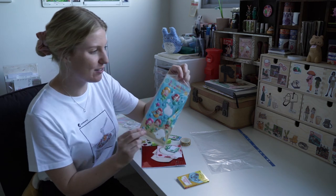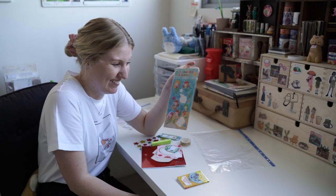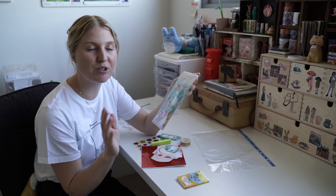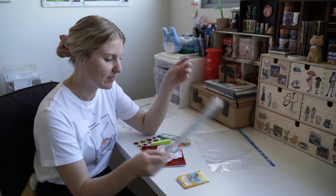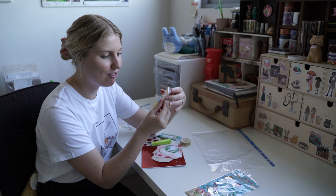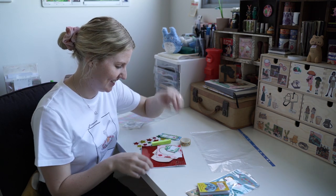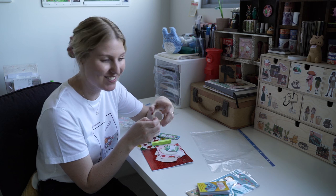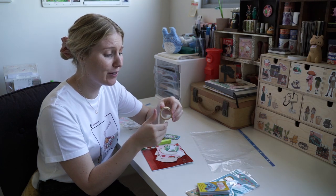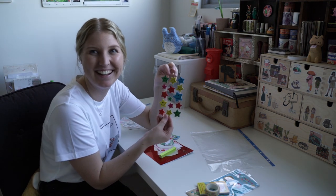Number one: these mermaid stickers - I have to say I'm not a fan. They're 3D so they'll be difficult to work with, and these colours I don't use. It's not like I'm only going to go with an underwater theme. And I made sure nothing matches theme-wise. This one's a little mini book from Coles - I could do a zine! And you've given me washi tape - that's very generous. It's like puppy dog washi tape though, so it doesn't match the mermaids at all.